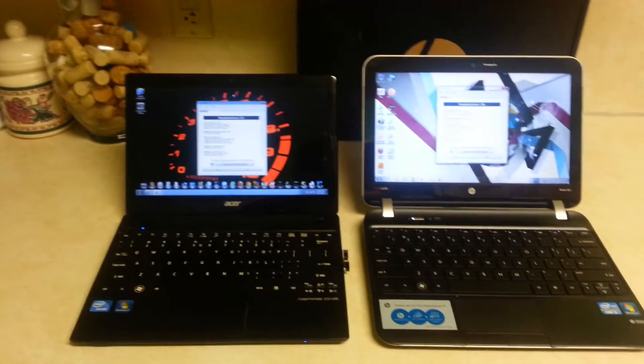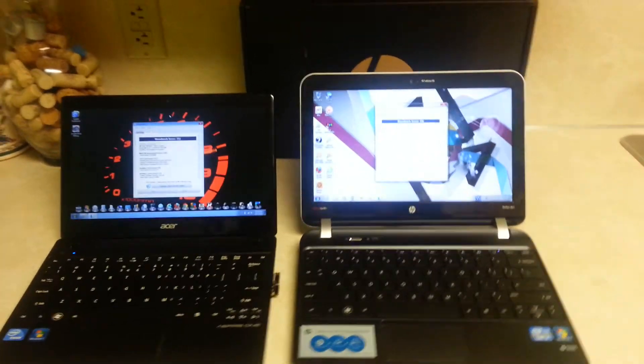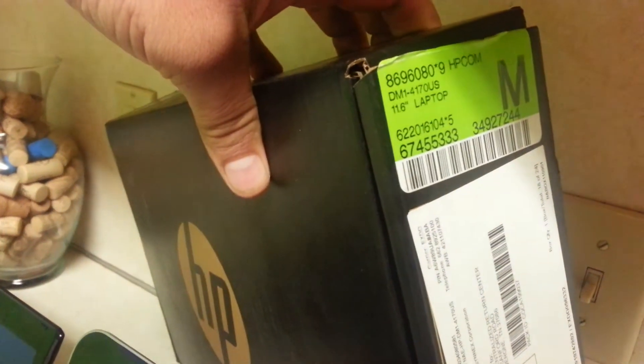Hello YouTube. I have here the Acer Aspire 1 756 and the HP Pavilion DM1-4170US.